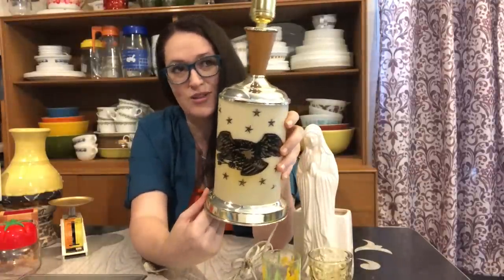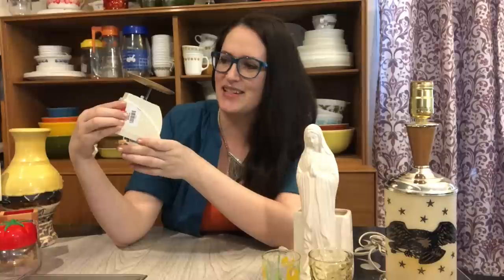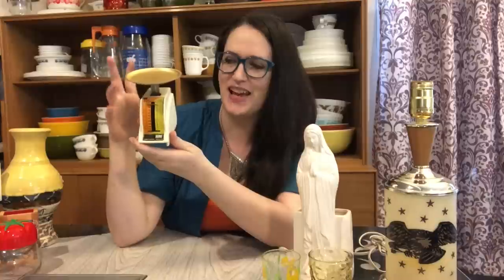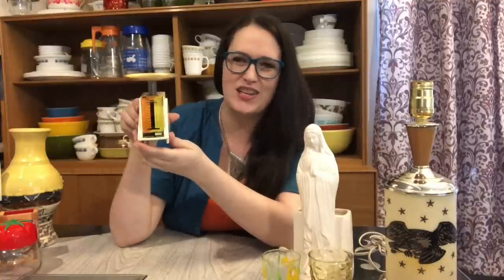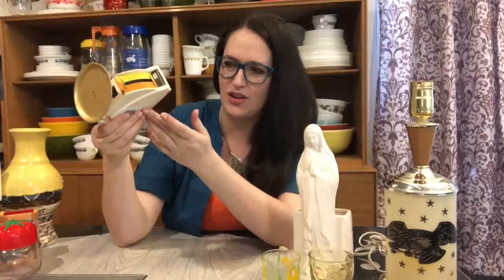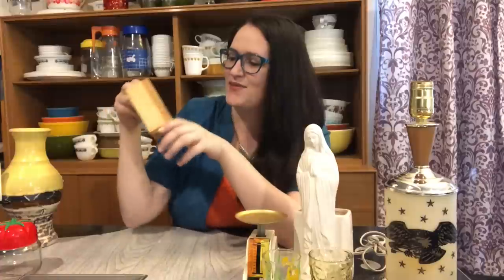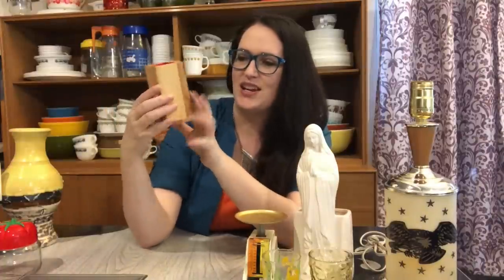I found this cool little 1960s scale — just a small Dyadic kitchen scale. I like the petite size of it, so I'll likely just keep it. They don't sell for a whole lot, so I think I'll just add it to my kitchenware collection that I tend to like to build.